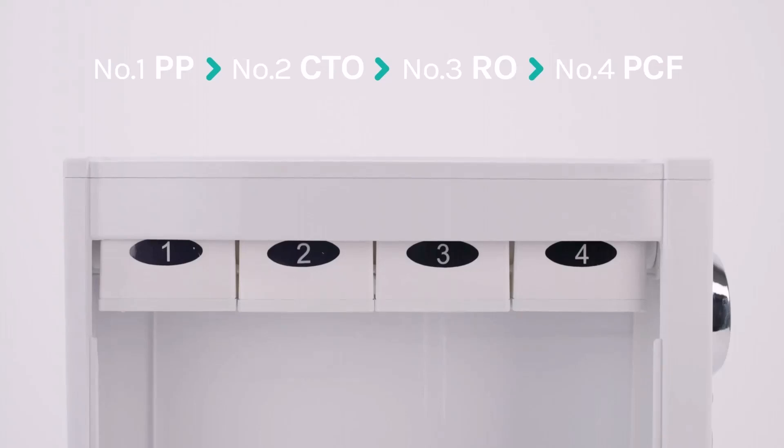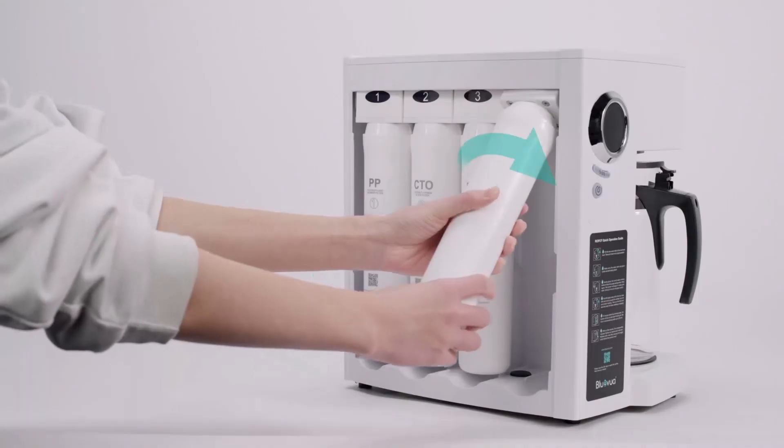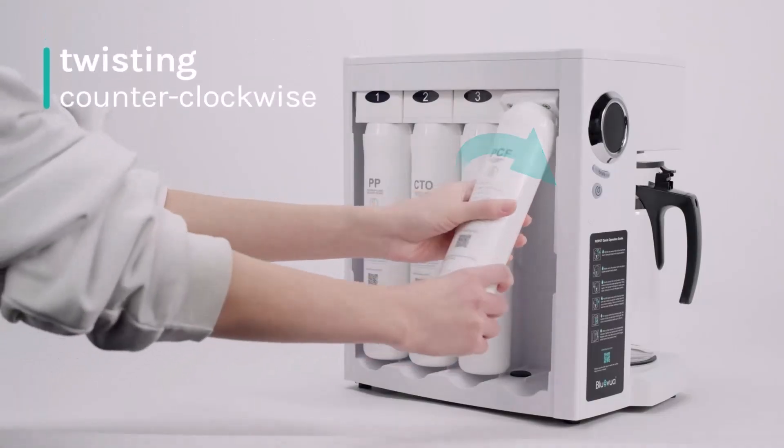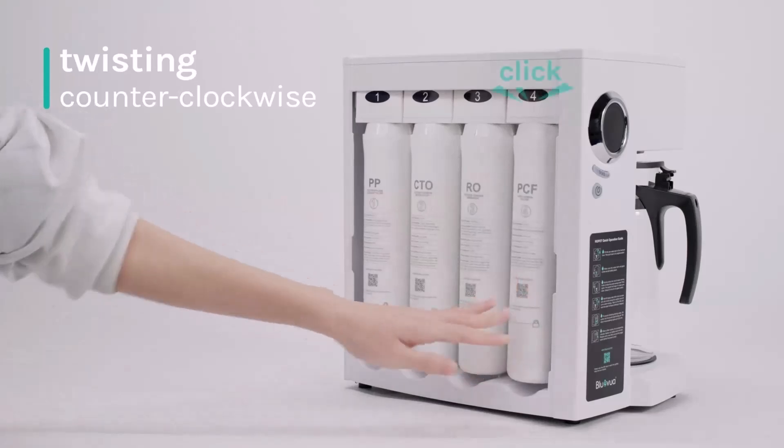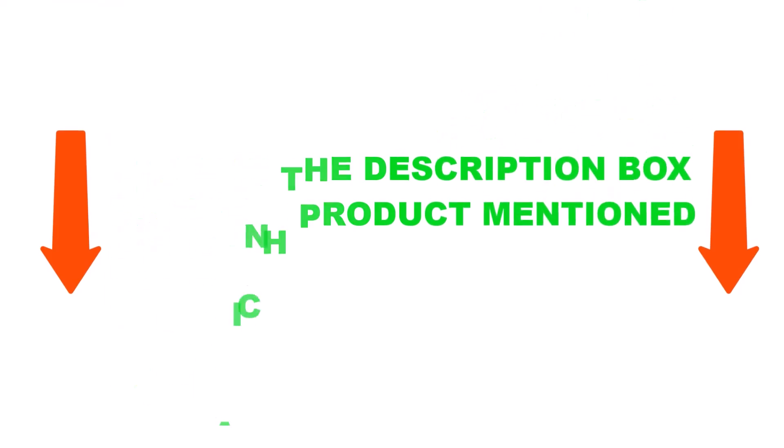I did deep research, read tons of reviews, and compiled a list of the best water filters from reputable brands. After much study, I discovered these products are very helpful for people looking for the right filter. So without any further delay, let's jump into the video.